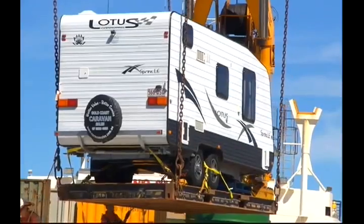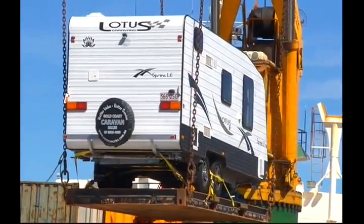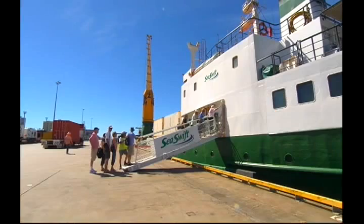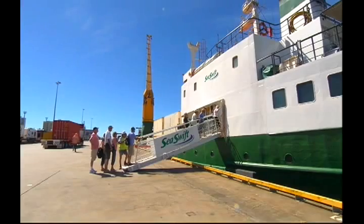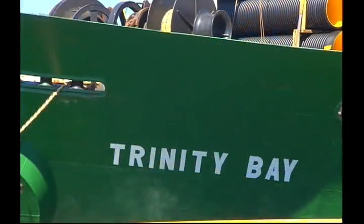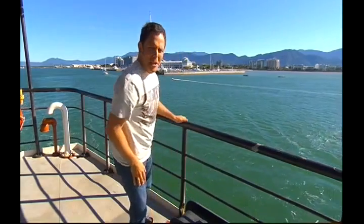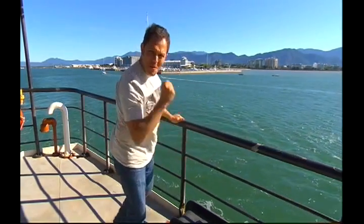Sea Swift's MV Trinity Bay is the lifeblood of the Torres Strait. Each week, the 81-metre vessel makes the trek north from Cairns, fully laden with supplies and 38 lucky tourists. See you, Cairns — next stop, the Torres Strait.